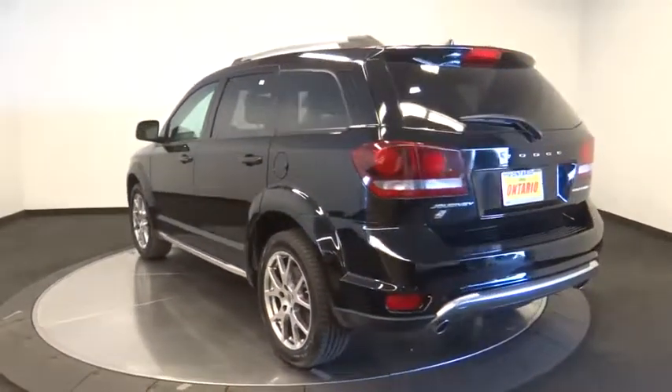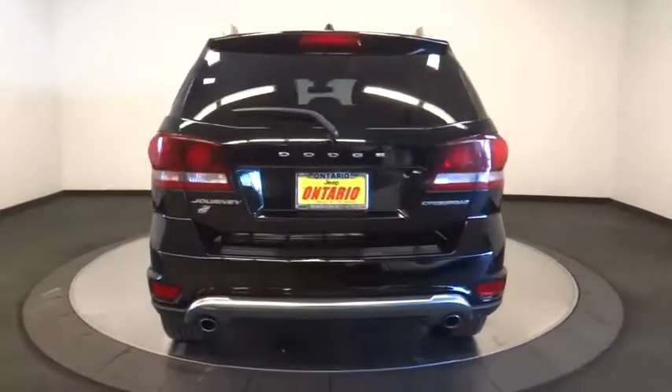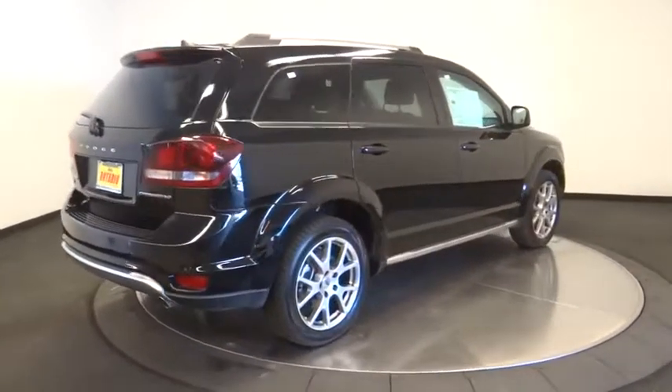This vehicle has less than 30,000 miles. Here are some of this vehicle's great options: steering wheel audio controls, anti-lock braking system, keyless entry, stability control, traction control.